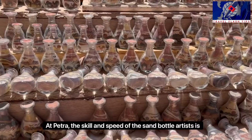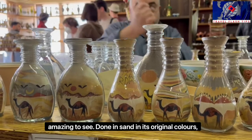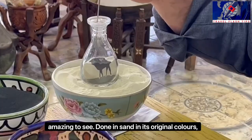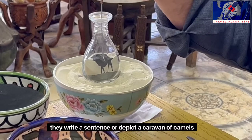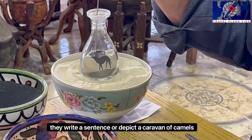At Petra, the skill and speed of the sand bottle artists is amazing to see. Done in sand or in its original colors, they write a sentence or depict a caravan of camels.